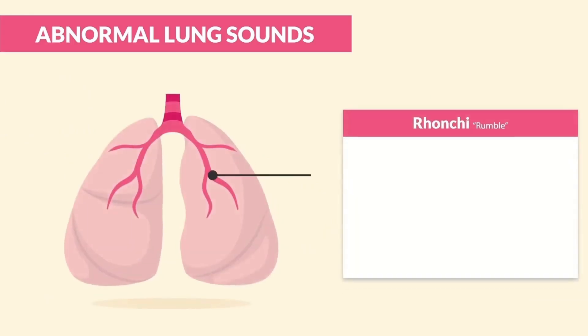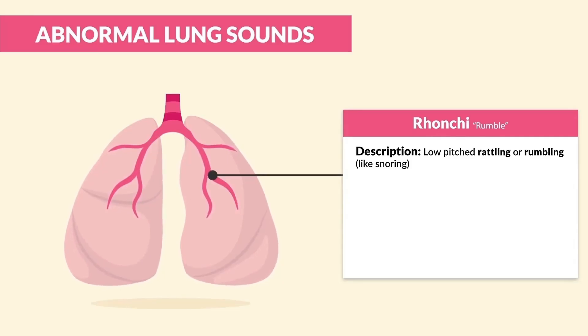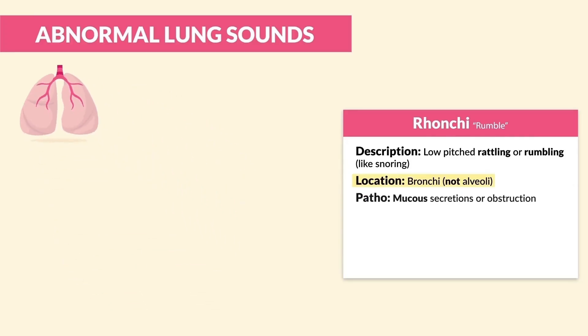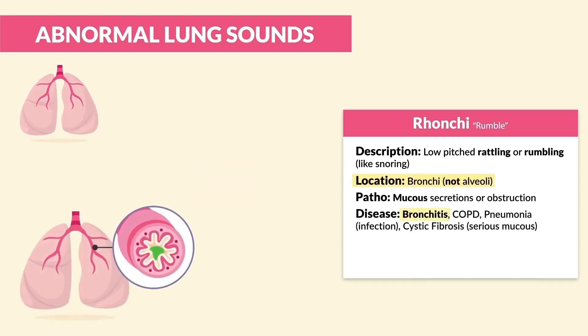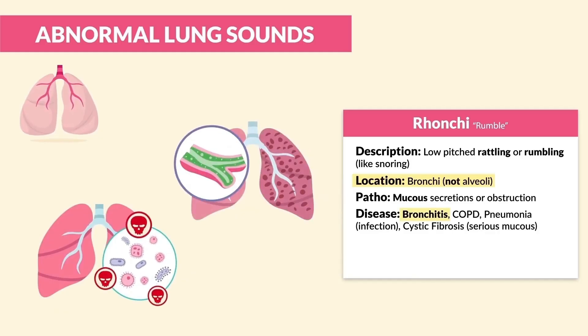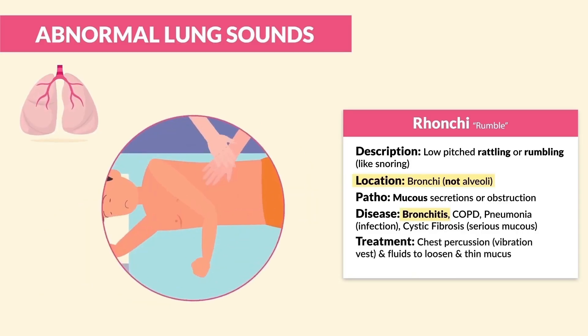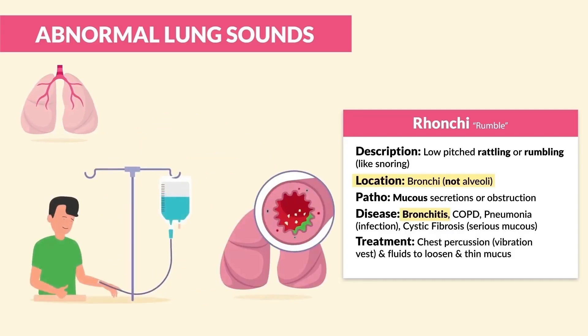Next up we have ronchi, which we call the rumble. It's described as a low-pitched rattling or rumbling, kind of like snoring, located in the bronchi, not the alveoli. The patho is mucus secretions or obstruction, typical in bronchitis, COPD, pneumonia, and cystic fibrosis, where we get serious mucus. Treatment: chest percussion — basically vibrating the chest with a vest — and fluids to loosen and thin that mucus.